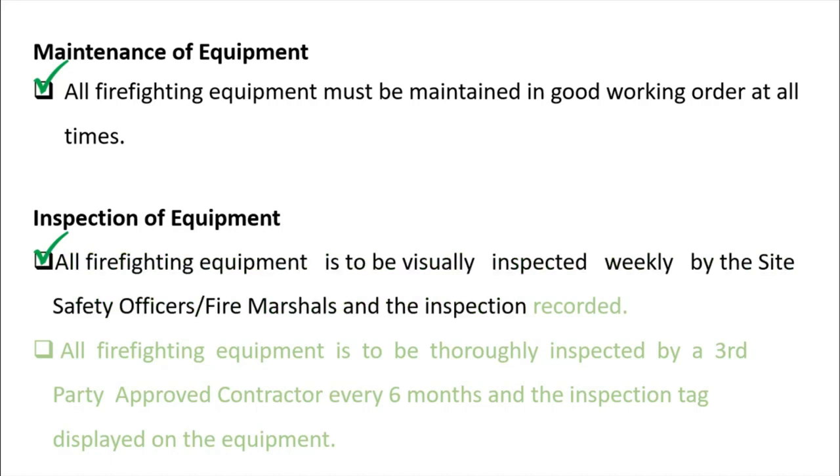Inspection of equipment: all firefighting equipment is to be visually inspected weekly by the site safety officers or fire marshals, and the inspection should be recorded. You should update the tag on each firefighting equipment item on site to confirm it has been inspected every week.